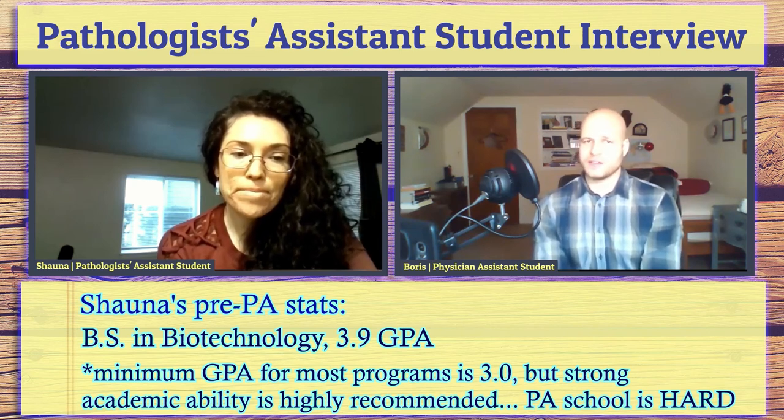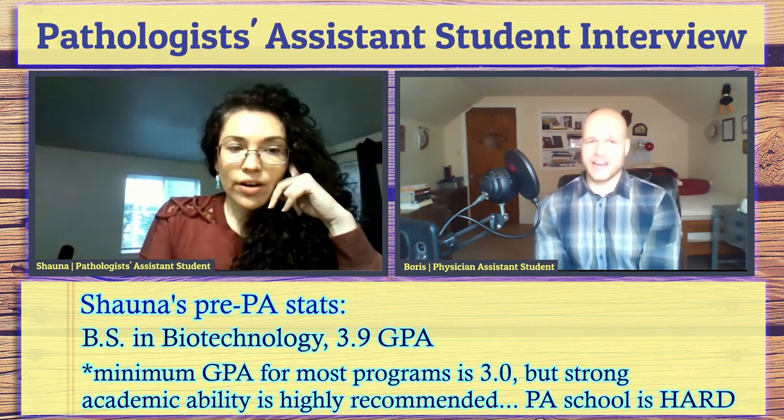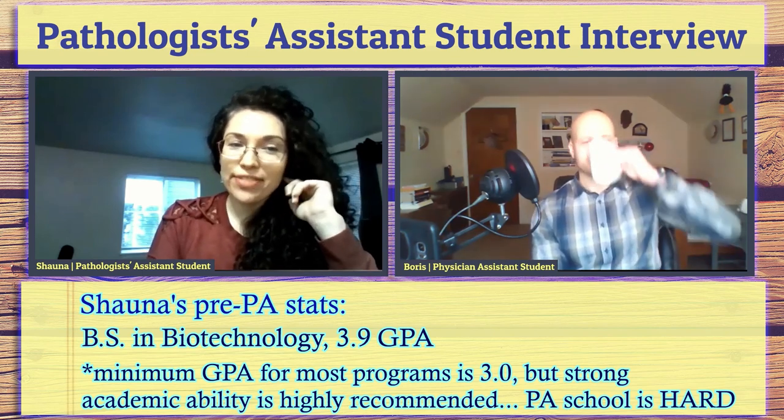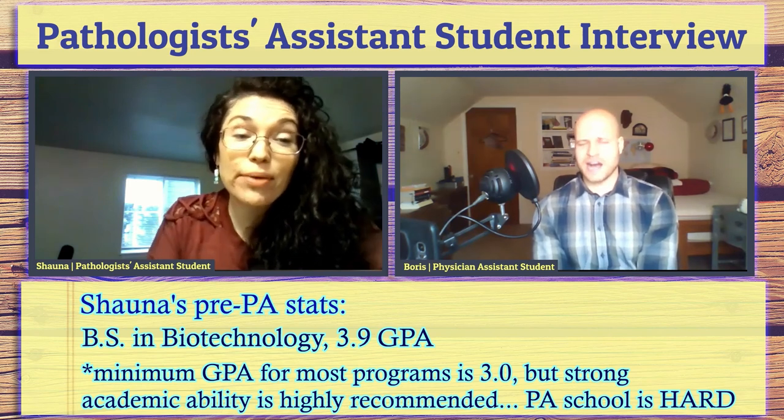Based on experience, what was the average GPA of applicants who actually got in? It feels like they're all type-A, high-strung perfectionists — I would be very surprised if they weren't all above a 3.6. That said, depending on the program, you could make up for a lower GPA with experience, as long as you meet the minimum requirements. If you've worked as a gross tech for years, a histotech, or a diener, I think that experience could compensate for a lower GPA.